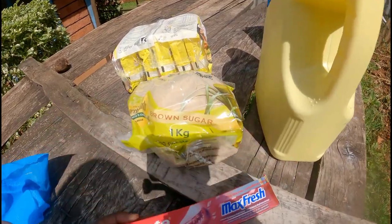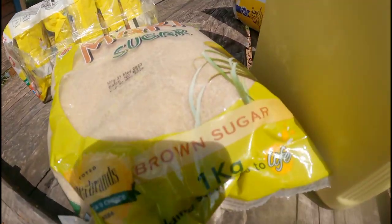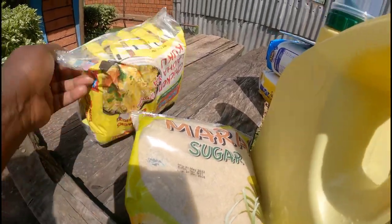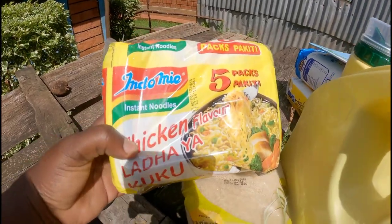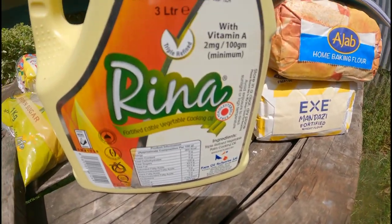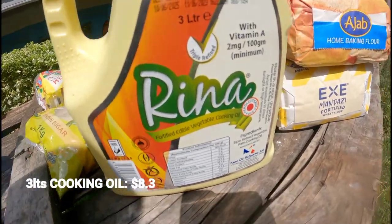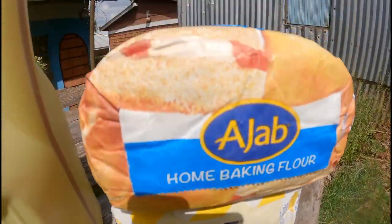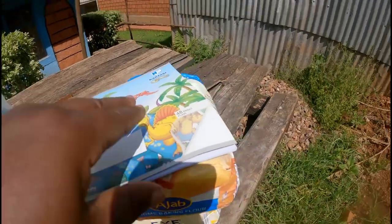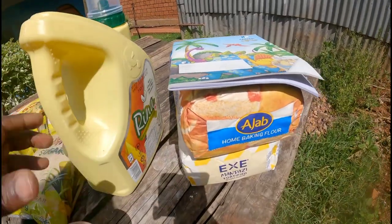I have a bad headache, so this medicine goes for 20 shillings, that is 0.2 cents. There's also toothpaste. This total here comes to 830 shillings — I also bought mandazi and a snack. And this drawing book for Aiden; he loves drawing nowadays.